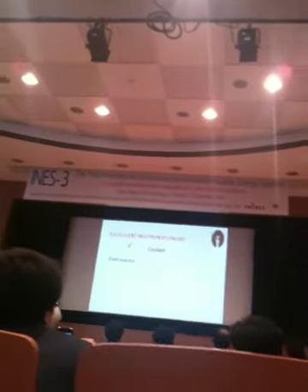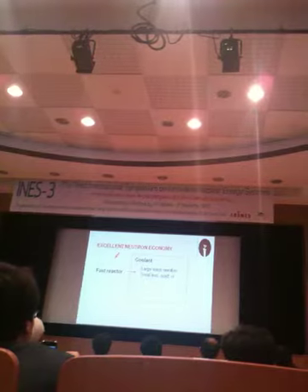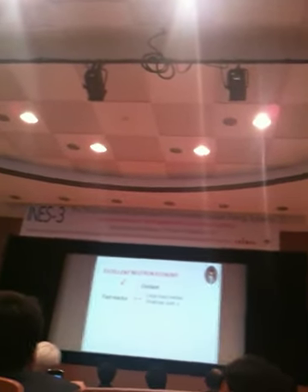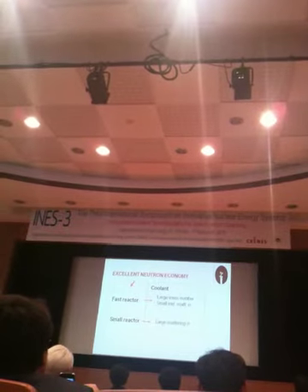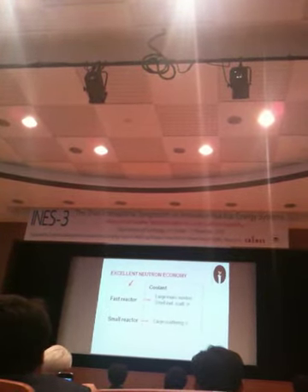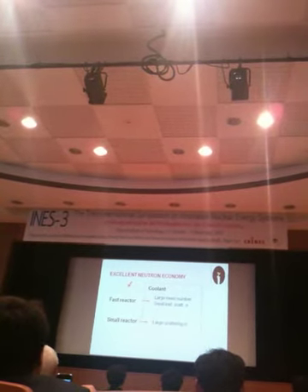The fast reactor is good for neutrons. For a fast reactor, large mass number is good to make a hard spectrum, and small inelastic scattering is very important. For small reactors, as I mentioned, neutron leakage becomes a very severe problem, so large scattering cross-section is important. If the scattering cross-section is large, then neutrons scatter back to the core before leaking. At this stage, we can say the coolant which satisfies these requirements is good.